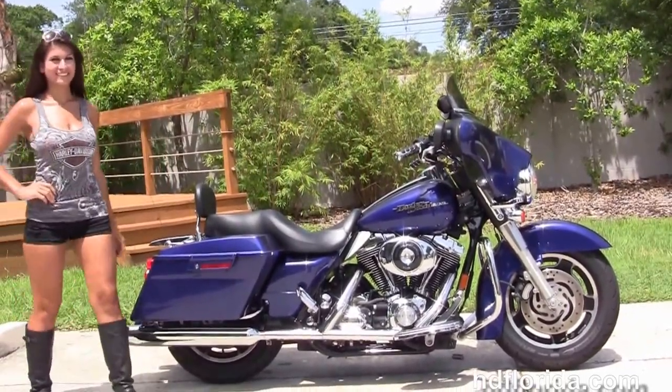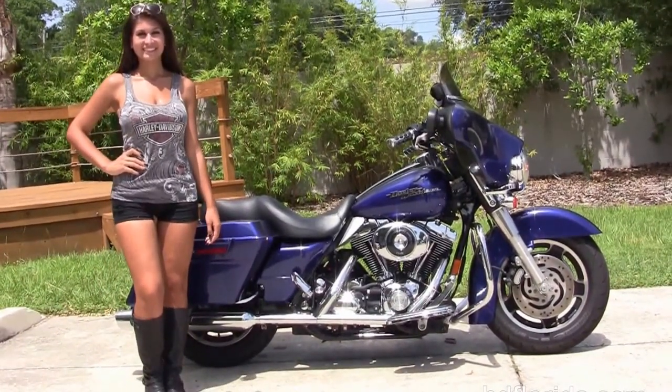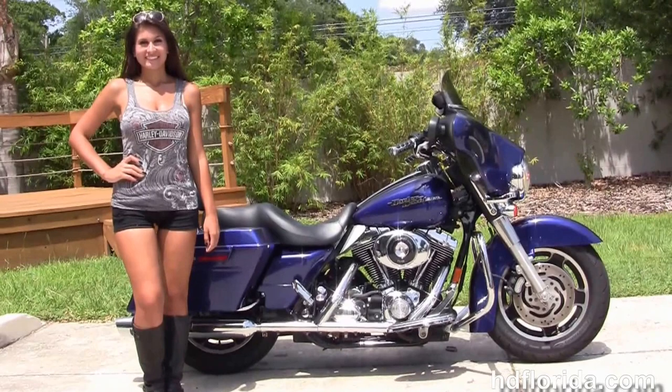We finance used Harley-Davidsons up to 72 months, and be sure to ask about our fly-and-ride program. Here at the world famous Harley-Davidson of Florida, all bikes are fully serviced and safety inspected.